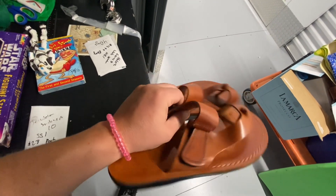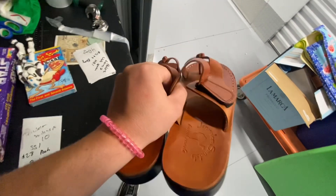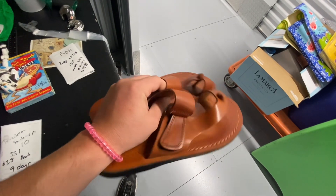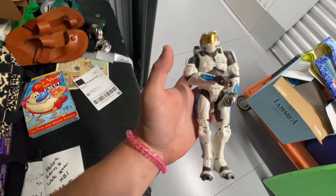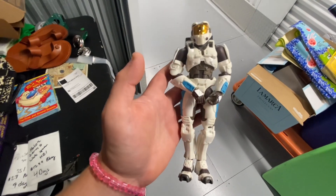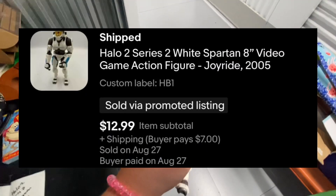First we have this pair of Jerusalem men's sandals, size 10 — these are handcrafted, handmade leather. These took nine days to sell and they sold over on Poshmark for $28. Next we have this Halo 2 Series 2 white Spartan action figure — this one sold in four days over on eBay for $12.99.